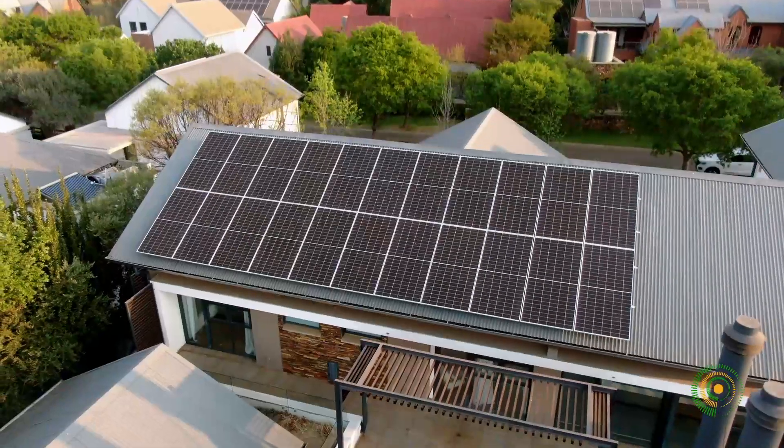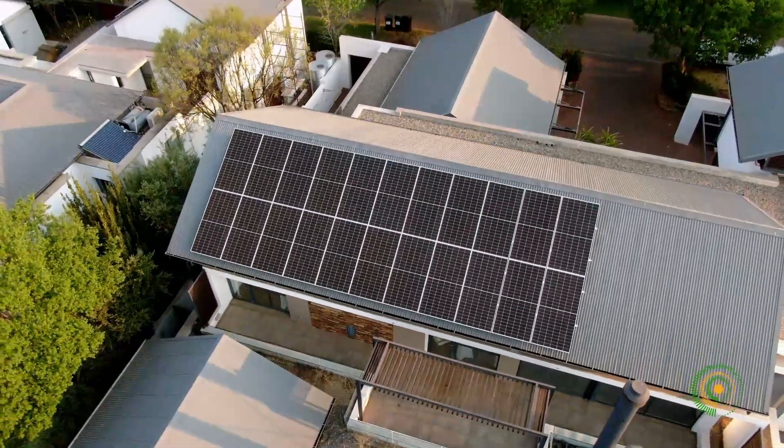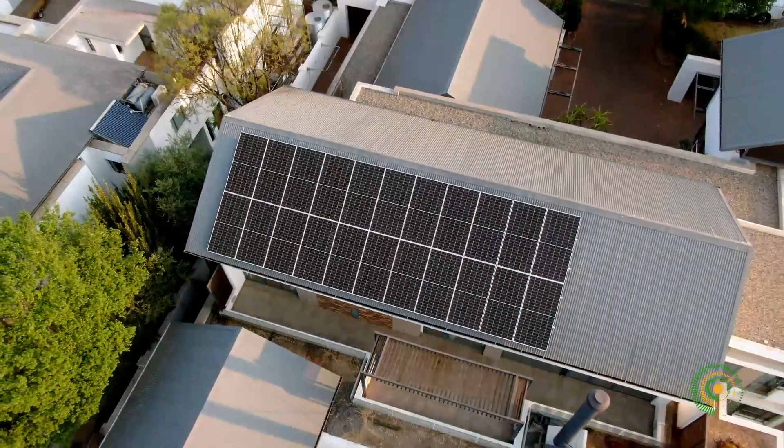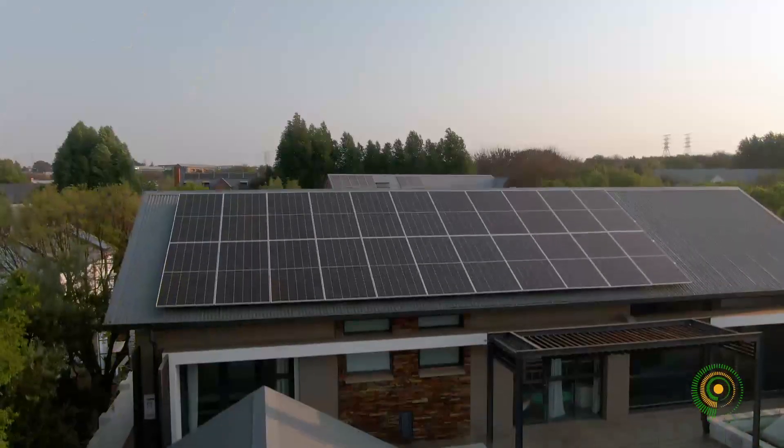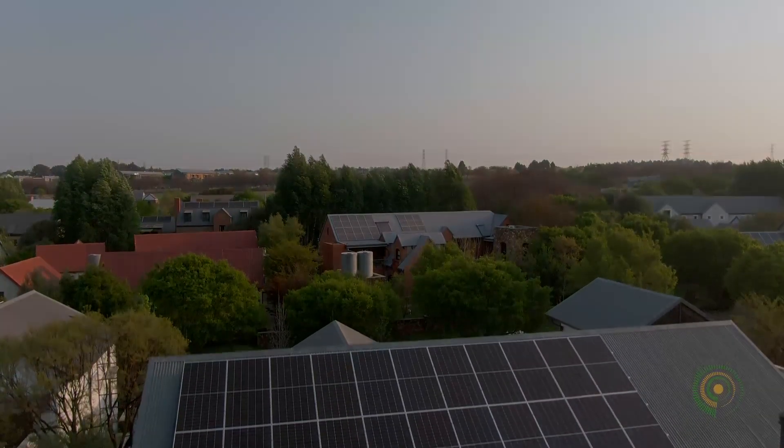This system also allows for future expansion for less reliance on the power grid. Another successful project by the Sikisa team in the heart of Gauteng. Thank you, all.